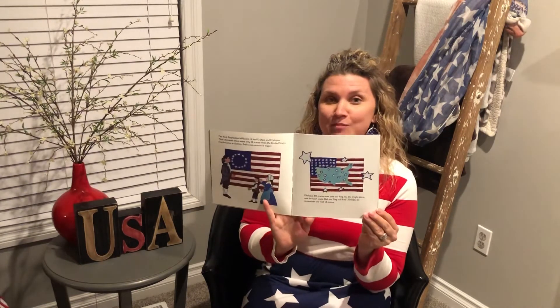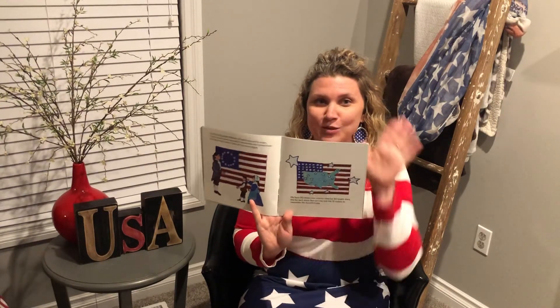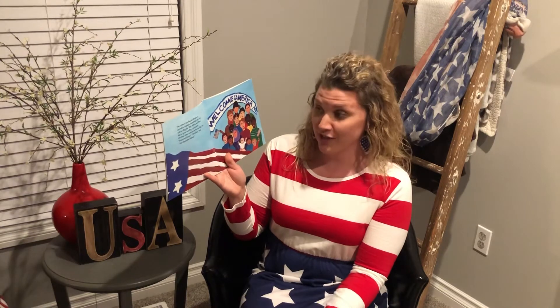Do you remember what state we live in, boys and girls? It's the one that looks like a mitten — Michigan, that's right. The colors of our flag are the same: red, white, and blue. Sometimes we even call our flag the red, white, and blue. We've given our flag a nickname. We have other nicknames for our flag too: Stars and Stripes, Old Glory, and Star Spangled Banner.